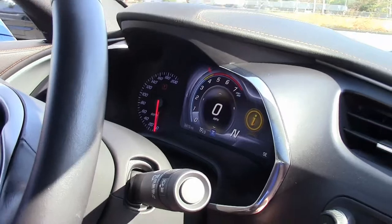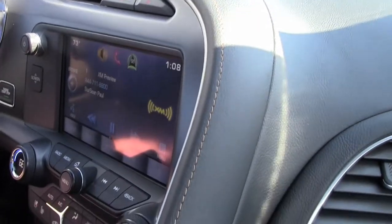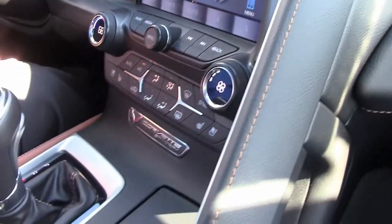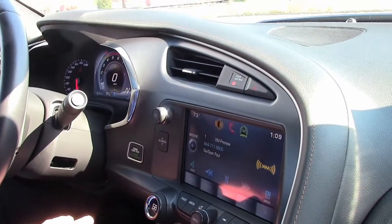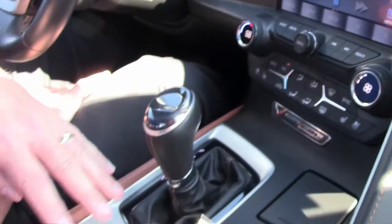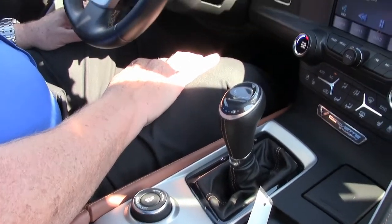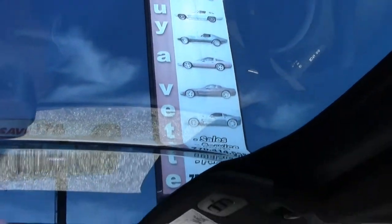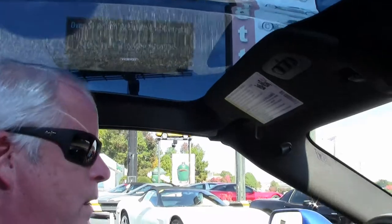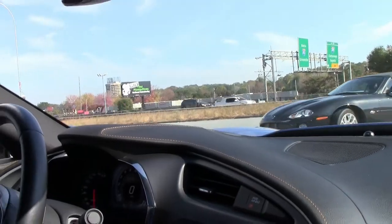Folks, this is another rare find being a Laguna Blue and having the special Kalahari interior. As you can see we've got stitched leather throughout. You have the mode select. It is an automatic 8-speed. Also we have a smoke top which is another special find. What I'm going to do with you all today is put you on the BioVet test track and let you see how this car performs.